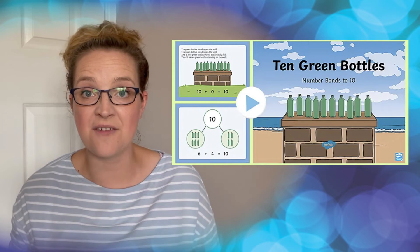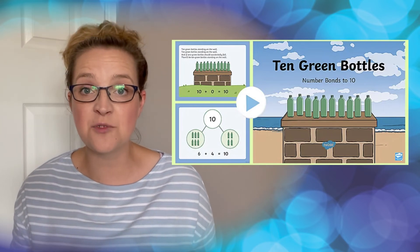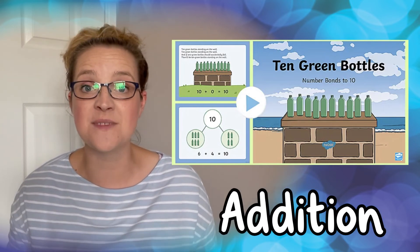Not only do we have this PowerPoint with subtraction but it also comes in addition. I hope you enjoyed taking a look at this 10 green bottles number facts to 10 subtraction PowerPoint, and remember to go and check out some of our other lovely resources and lesson videos. I'll see you next time!